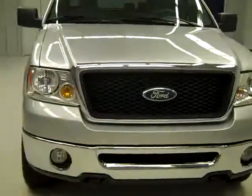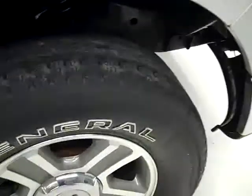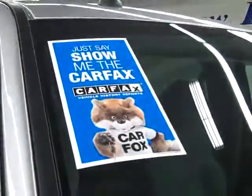This is stock number J717, a 2007 Ford F-150 crew cab short box with the XLT package. Color is silver. There are 45,000 miles and a 5.4 liter V8 engine. These General Ameritrac TR tires have probably just under 50% of their tread left. And this vehicle also has a clean Carfax.